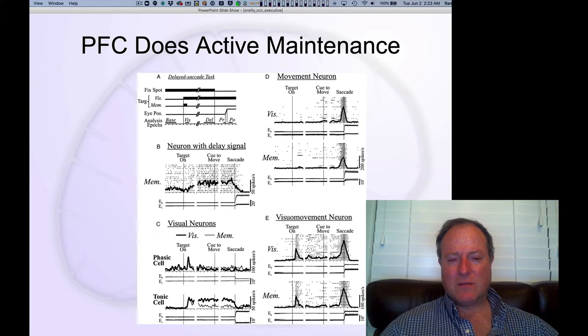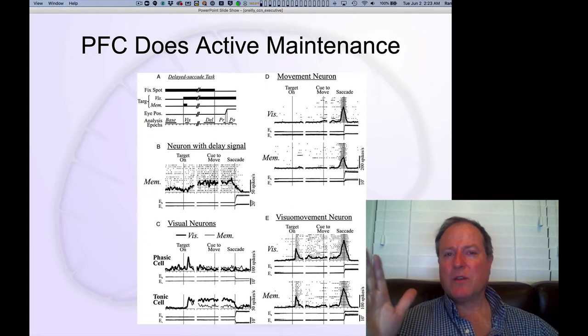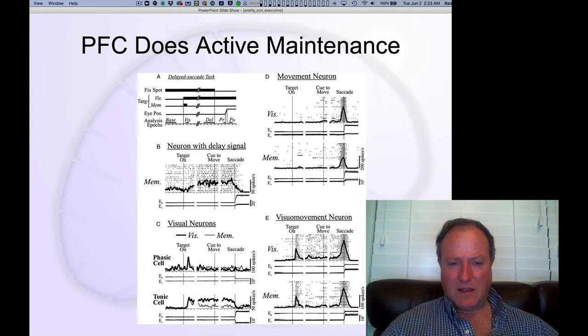We'll talk more about some of the special mechanisms involved, but you can really clearly see a sustained delay period activity — a sustained firing of neurons in the prefrontal cortex during that delay period — that are specifically holding on to the exact location that you're supposed to saccade to. These are histograms where each row is a trial, and this summed line at the bottom shows the overall increase in activity during the delay period.